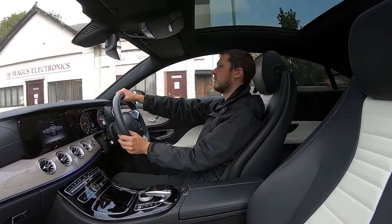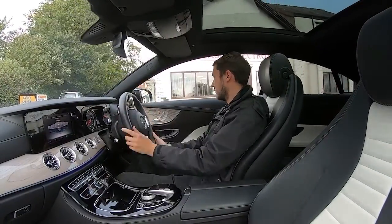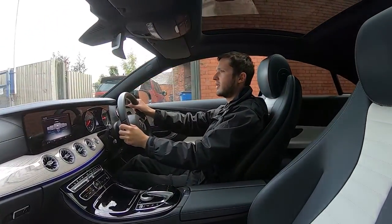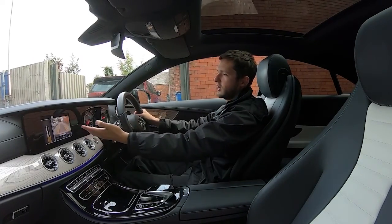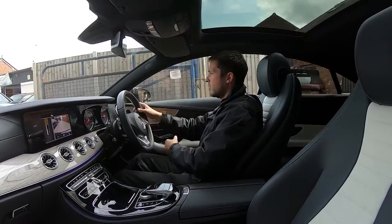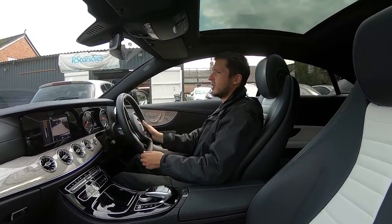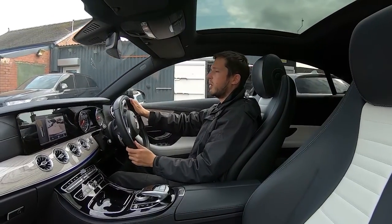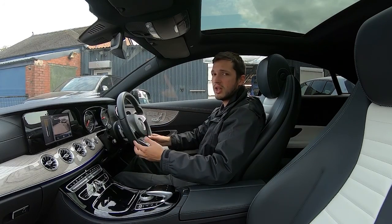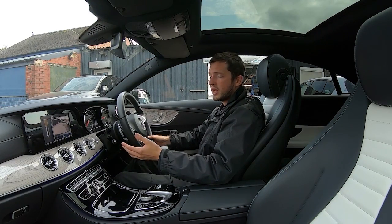We're just approaching the car park now. I'll come to a stop to demonstrate the brakes working perfectly once more. As you can see, not a problem whatsoever. Put it into reverse and the reversing camera comes up, with front and rear parking sensors active. This is usually the point where you'd be happy with the vehicle and head into the office to discuss a deal — but we can sort everything over the phone or by email, and can even organize an appointment to come and view. Part exchanges are welcome, so feel free to get in touch. Thank you very much for watching.